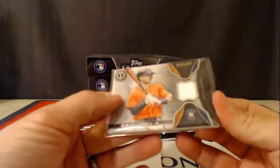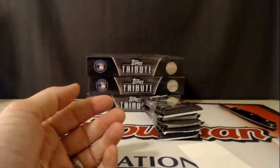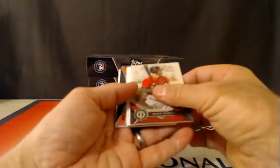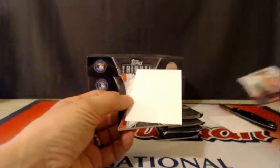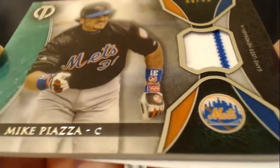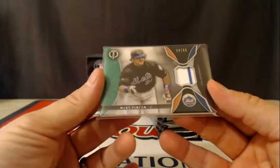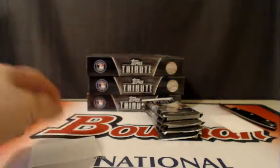And we have a Xander Bogaerts base for the Red Sox — neither one of the base cards was numbered. We have a Bryce Harper and a Daniel Murphy. Bryce Harper is not numbered. And the hit is a Mike Piazza pinstripe for the Mets, 59 of 99.